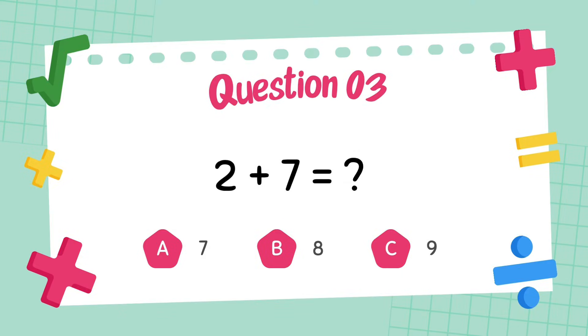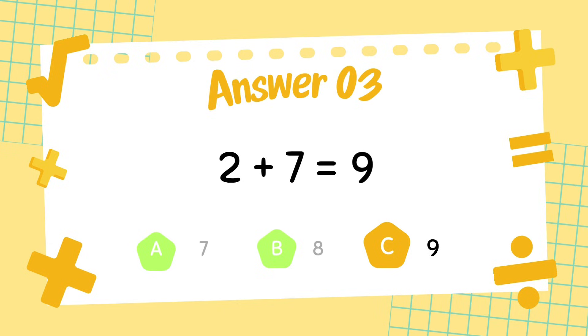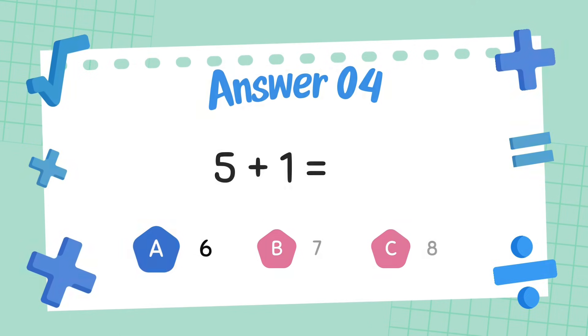What is 2 plus 7? The answer is 9. What is 5 plus 1? The answer is 6.